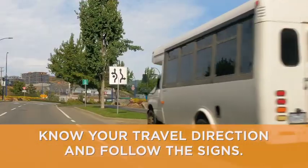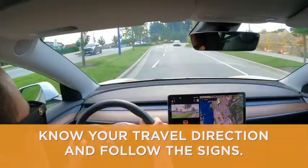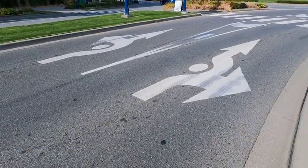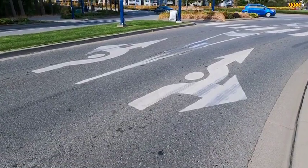Preparation is key. Before reaching the roundabout, know your travel direction and follow the signs. They'll guide you to the correct lane. Some lanes might exit sooner than others.